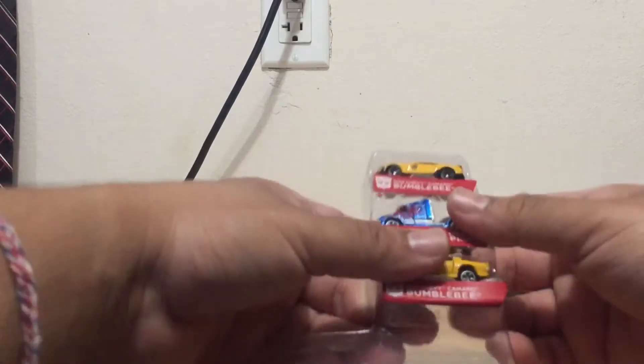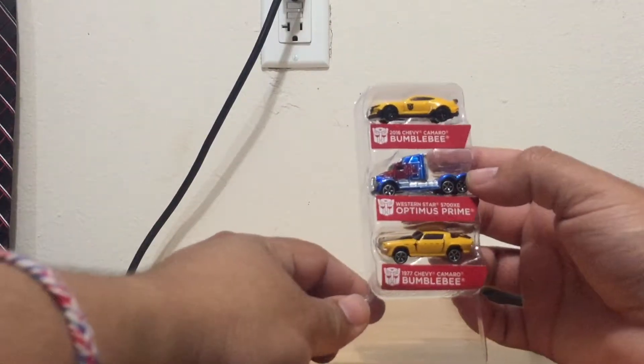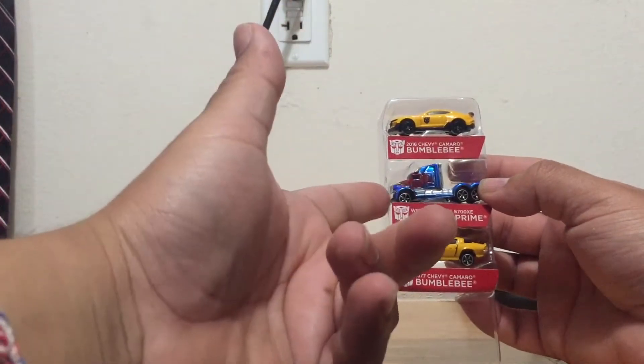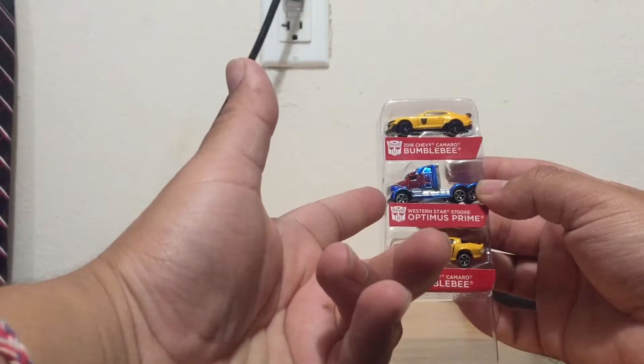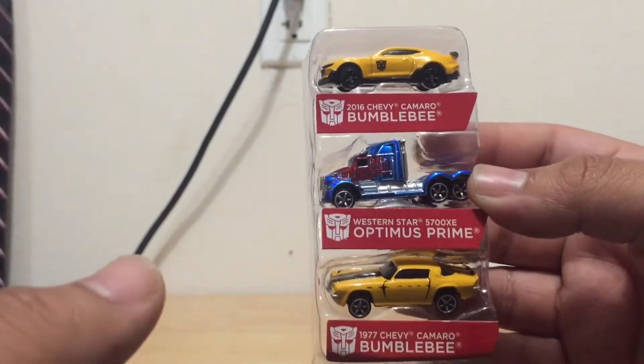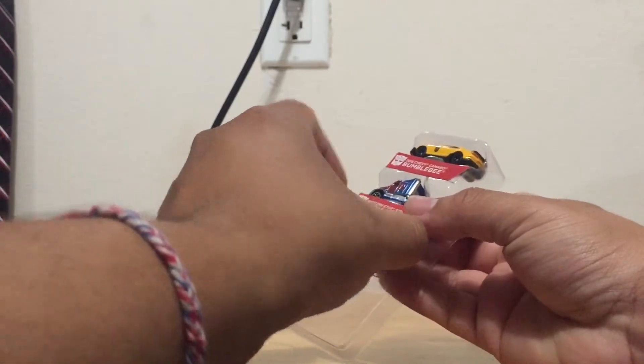Let me go ahead and open these up and then we'll take a closer look at them. Alright guys, I just opened up the package and this is how they look — the 2016 Camaro, Optimus Prime the Western Star, and the '77 Camaro Bumblebee right here. Let me bring this in a little bit closer so you guys can see it.